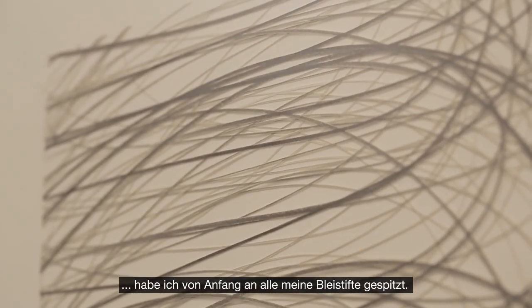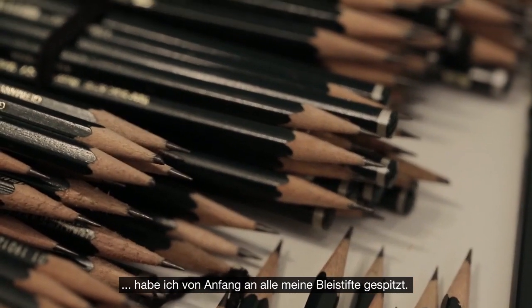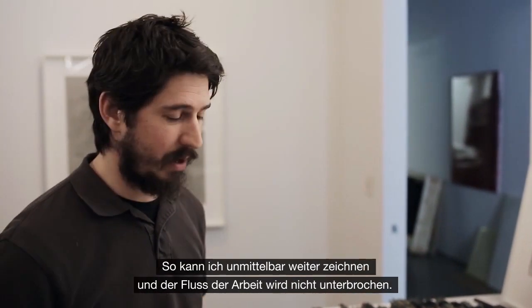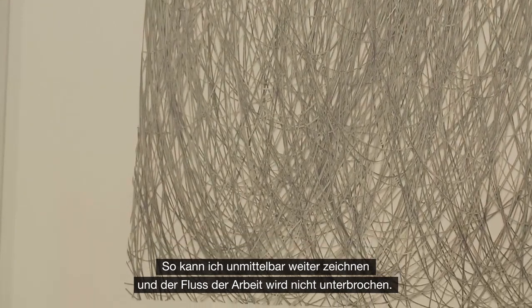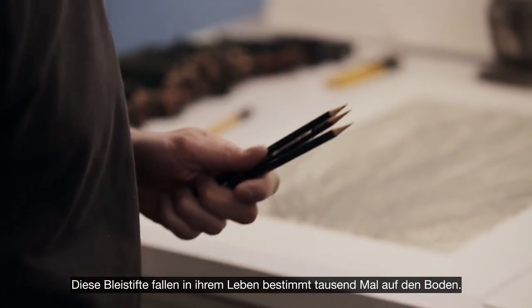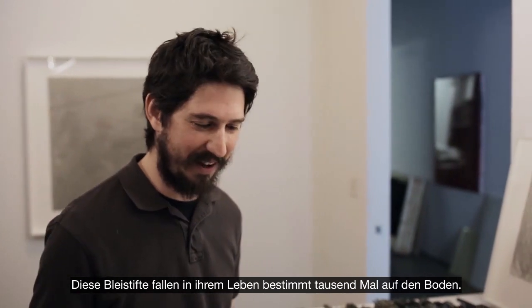As I'm drawing, rather than taking one individual pencil and drawing until it gets dull and then sharpening it, I have all my pencils sharpened and I draw and then drop them as I go. It enables me to keep the flow of the piece and keeps it immediate. These pencils probably get dropped a thousand times over the course of their life.